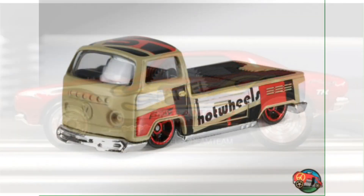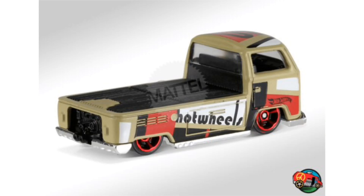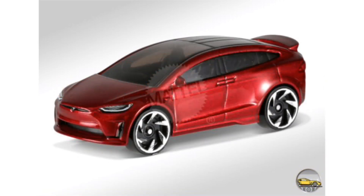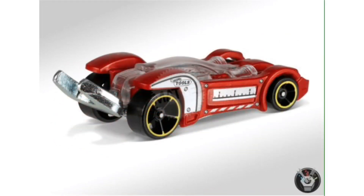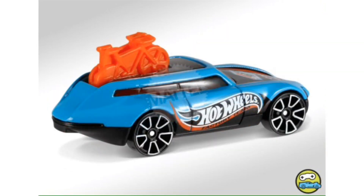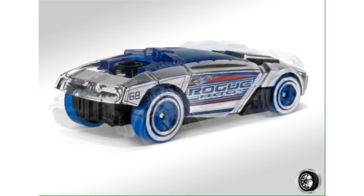And finally for today, we have sneak previews of the 2017 J case, which include the Volkswagen T2 pickup, the 1970 Chevy Chevelle in a copper orange color, the Tesla Model X this time in red rather than white, a recolor of the car called Tooligan, a recolor of the car called D-Muscle, this car here is called Fast Tour, this model is called Voltage Spike, and our last one here for today is called Rogue Hog.